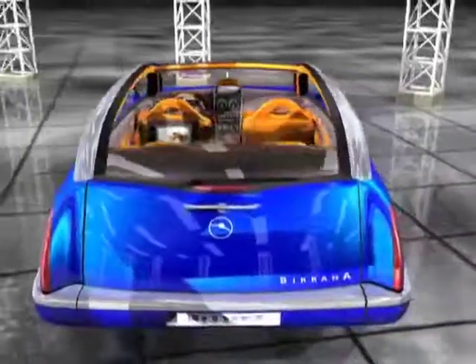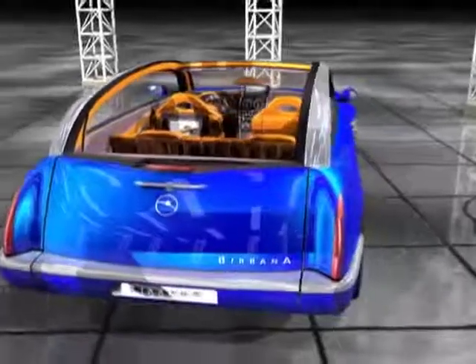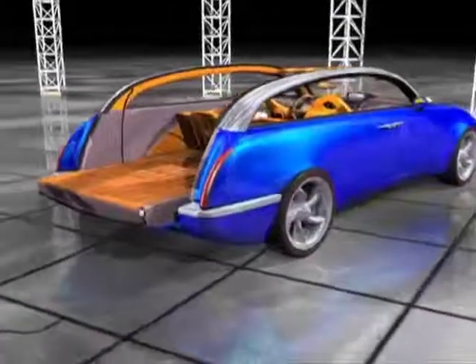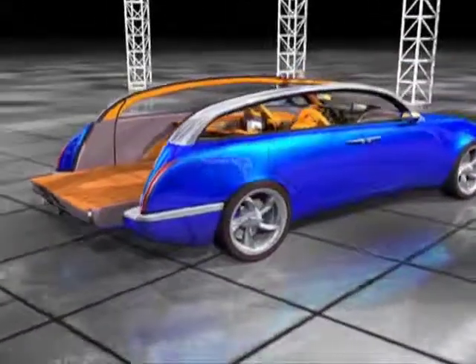The tailgate, with its vertically sliding glass, when swung down, creates a perfectly flat load floor. The centre section of the rear bumper slides forwards to allow this.